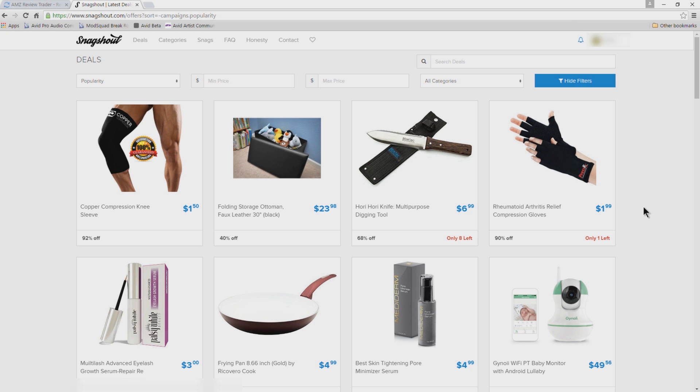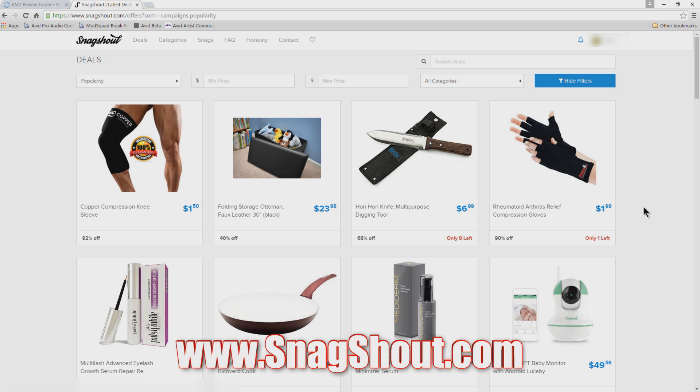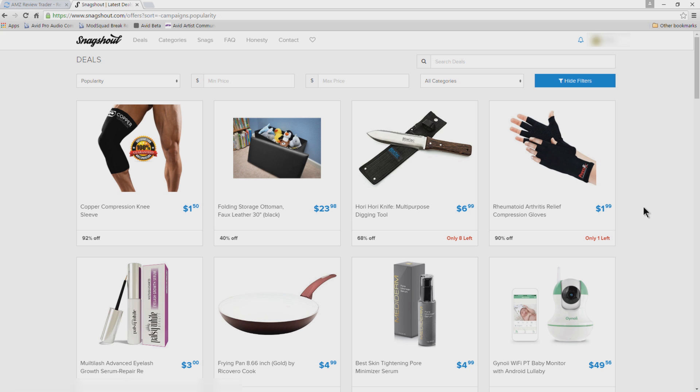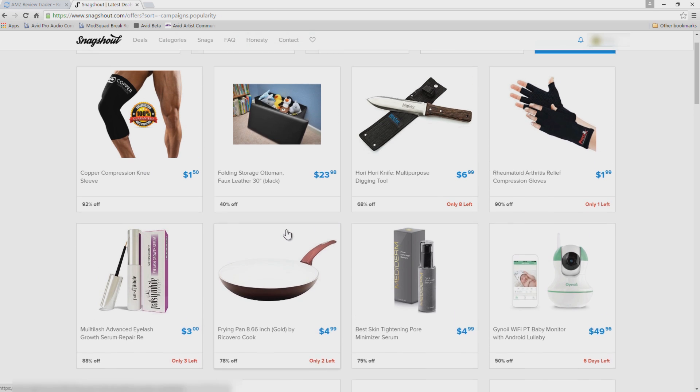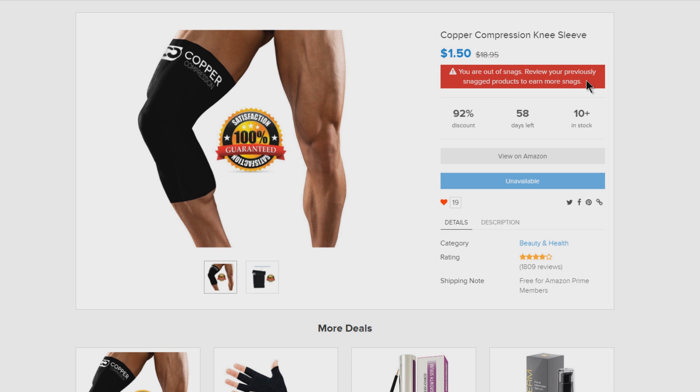The next site is called Snagshout — head over to Snagshout.com. Snagshout operates a little differently. After you sign up, put in your Amazon public profile, and confirm your email, the price you see is the price you're going to pay and you don't have to request a review. So if you wanted a knee brace, for example, you can click on it. I'm currently out of Snags on Snagshout, but if you had Snags available the button would say 'Snagget' instead of 'unavailable.'